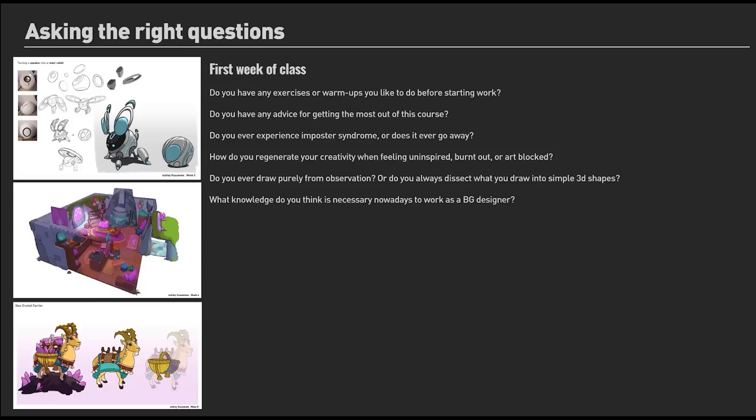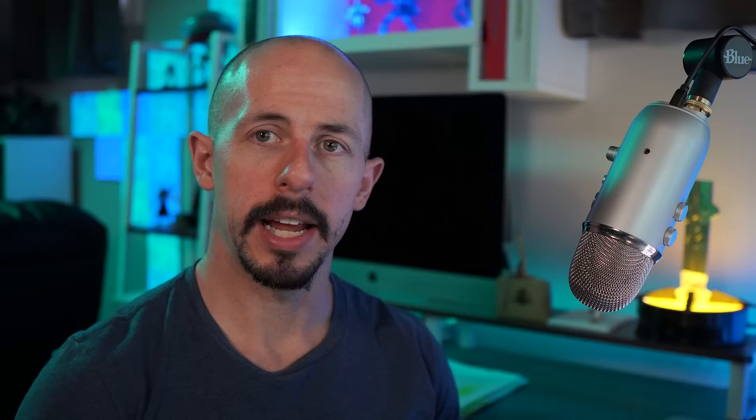Students who ask the most questions typically do the best. I'll show examples from my student Ashley's work, comparing questions from the first and last weeks of class. Typical first-week questions include: 'Do you have any exercises or warmups before starting work?', 'Do you have any advice for getting the most out of this course?', and 'Do you ever experience imposter syndrome, or does it ever go away?' — the short answer is yes, I experience it all the time, and in my experience it never goes away.